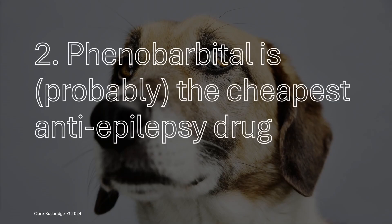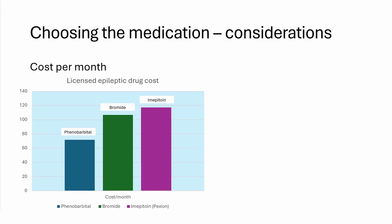The next useful fact is that phenobarbital is probably the cheapest anti-epilepsy drug, though this depends on which country you're in and your licensing laws. Generally across the world, phenobarbital is the cheapest because it's been around the longest. When we compare cost per month, at least in the UK, phenobarbital is significantly less expensive than bromide and Pexion, which is imepitoin.